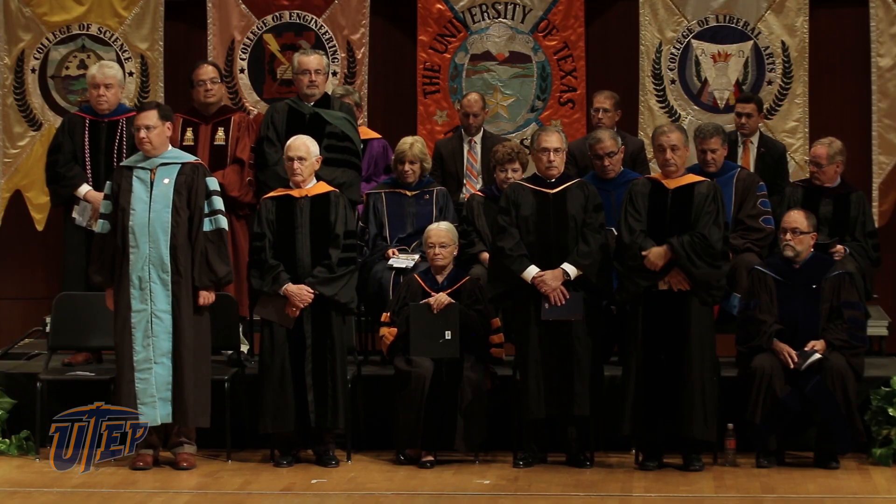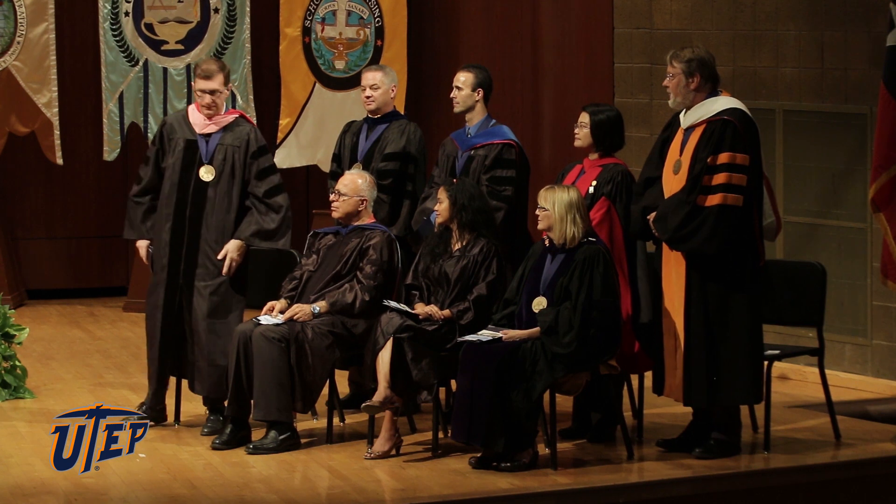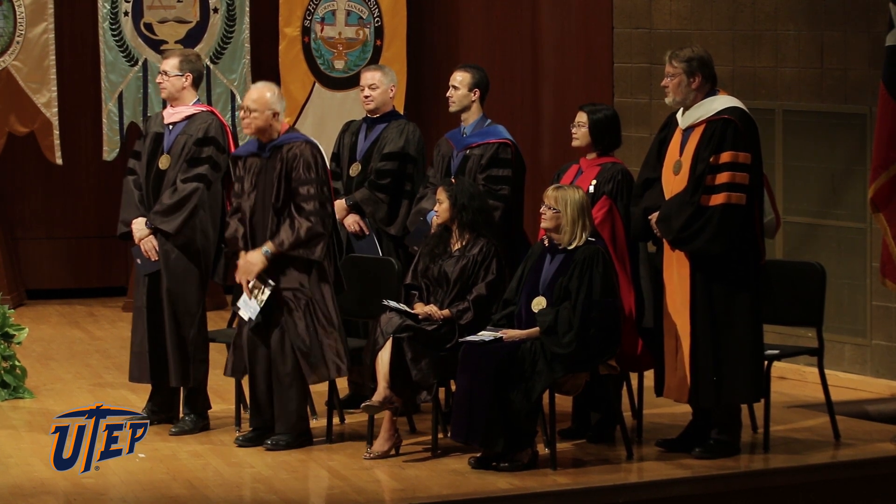University of Texas at El Paso President Diana Natalicio delivered her annual State of the University Address on Tuesday, September 29, 2015, as part of the annual Fall Convocation Ceremony. This speech reflected on centennial year accomplishments and academic landmarks. Dr. Natalicio also expressed gratitude for community leaders who have helped the university become what it is today.